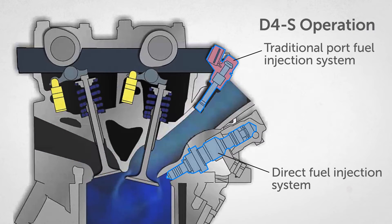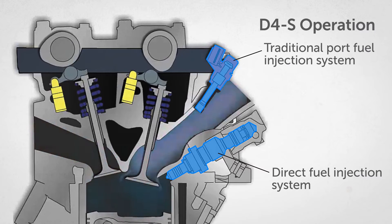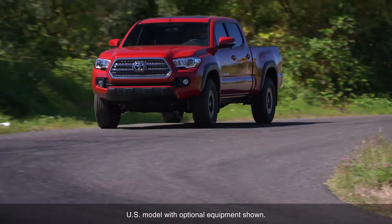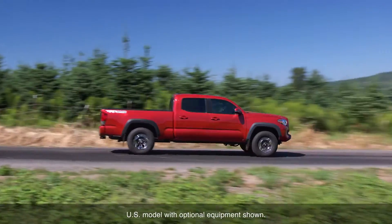The D4S system incorporates both port and direct fuel injection by controlling the fuel injectors according to engine load. The result is enhanced drivability with crisp response to accelerator inputs by the driver.